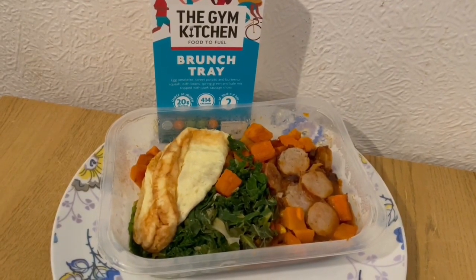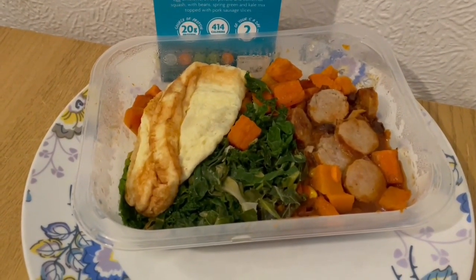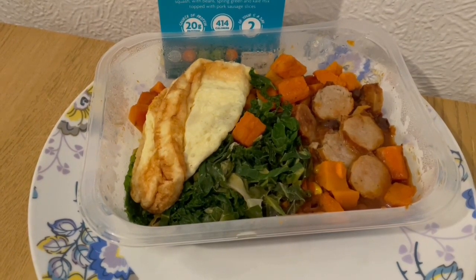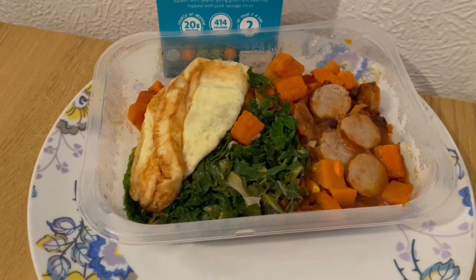This is my lunch today for 414 calories. I've got the Jim's Kitchen brunch tray — it's egg omelette with sweet potato and butternut squash, beans, spring greens, kale and pork sausage, and that is 414 calories.